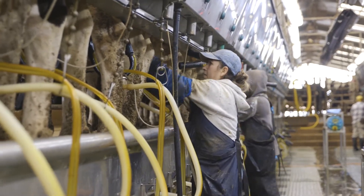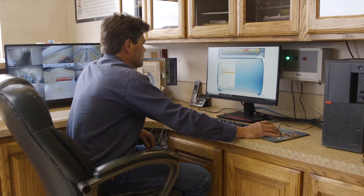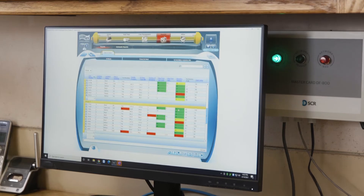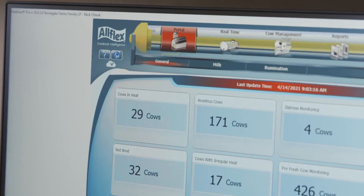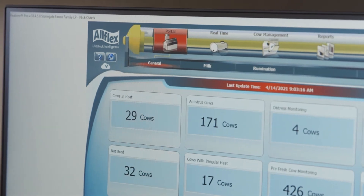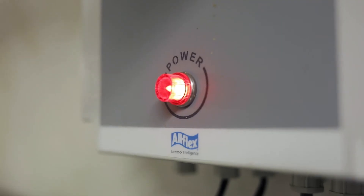One of the other things that we saw right away was we started picking up more heats and we were able to breed the cows earlier. What we found was our off-sync and timed AI program lists started decreasing and so our reproductive rates went up. By having that 24-hour monitoring you know what she's doing day in and day out. It just allows her to lay down and rest when she wants to or go up to the bunk and eat when she wants to. It allows a cow to be a cow.